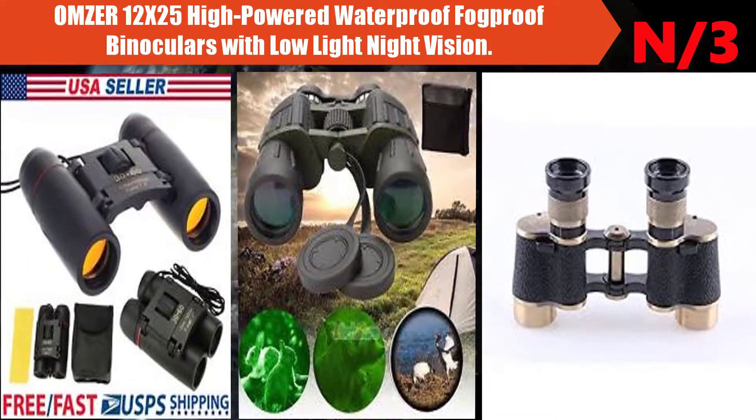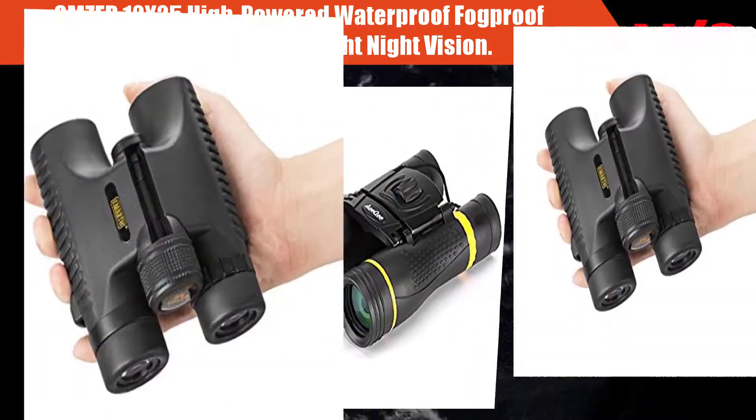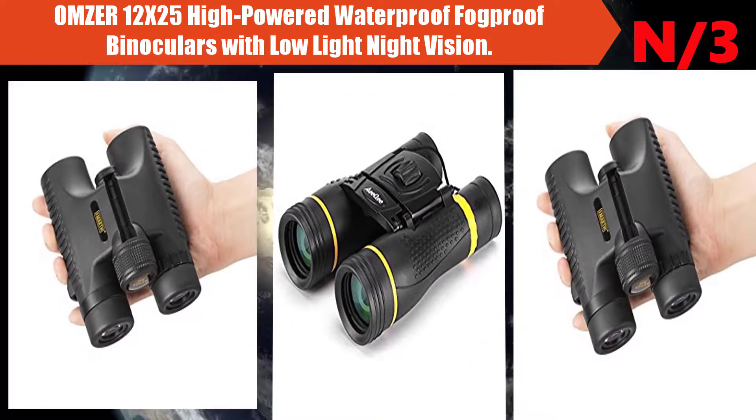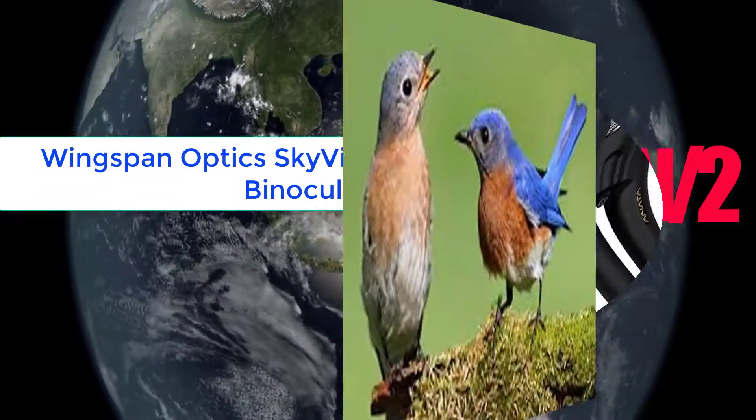Number 3: the Aimars 12 by 25 high-powered waterproof fog proof binoculars with low-light night vision. Suitable for elderly adults and kids, these binoculars are lightweight, compact, and comfortable, weighing only 8.3 ounces.